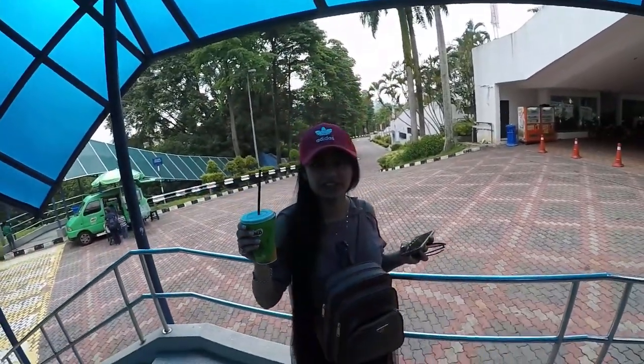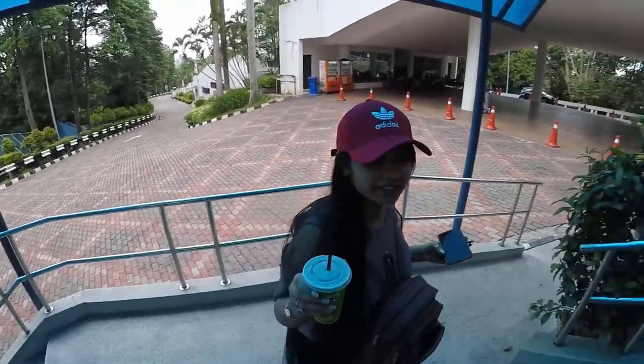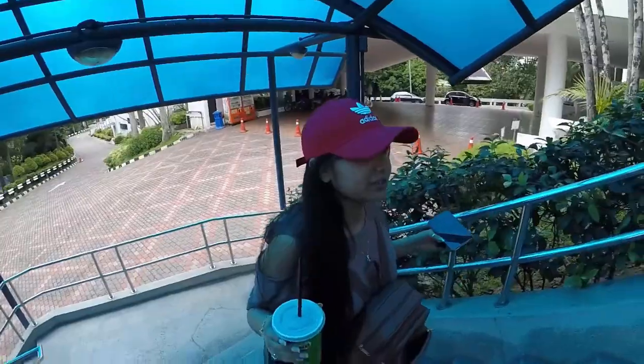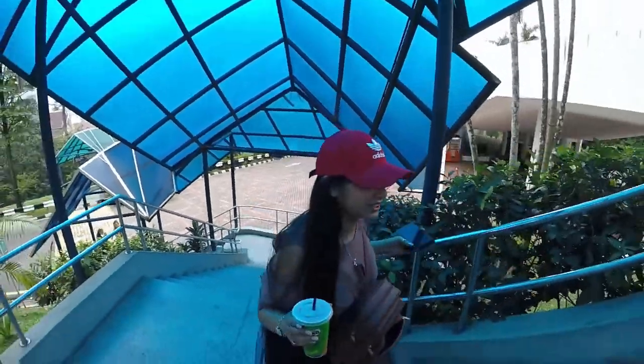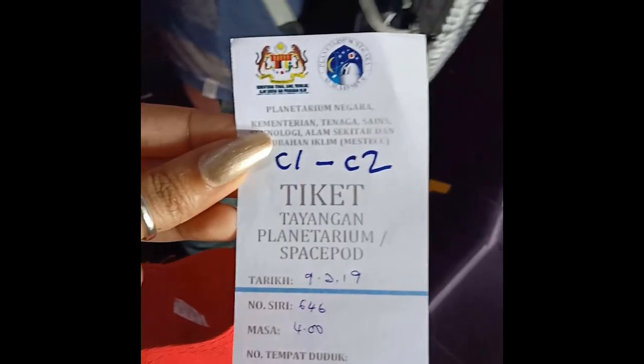From Bukit Bintang to Planetarium Negara by MRT is 1.70 ringgit. To reach Planetarium Negara, you need to walk about 10 minutes from Museum Negara. I'm having a Milo inside the planetarium, which is 4 ringgit.